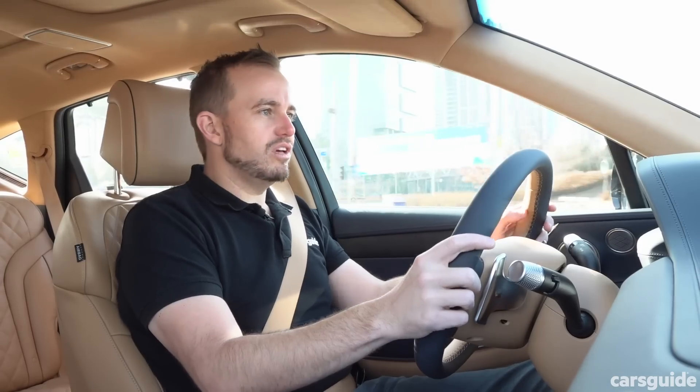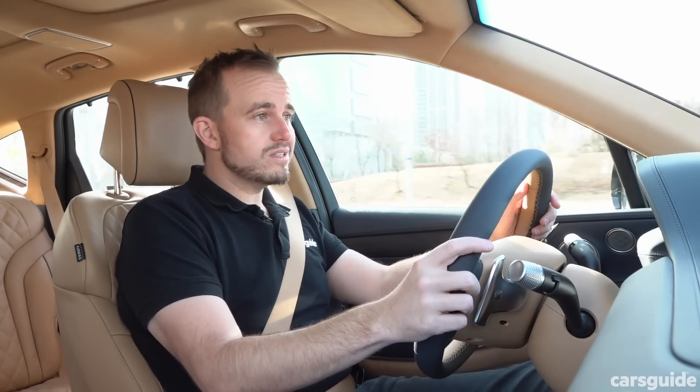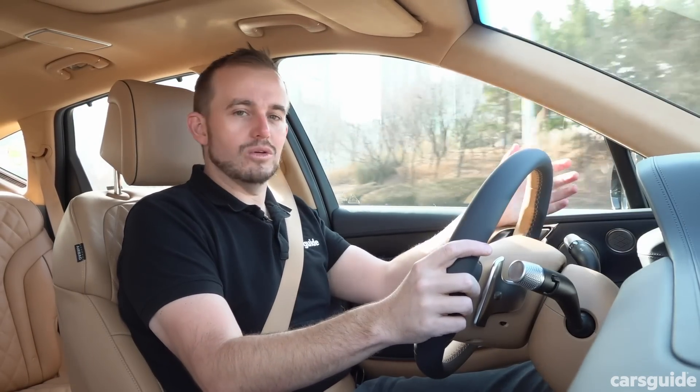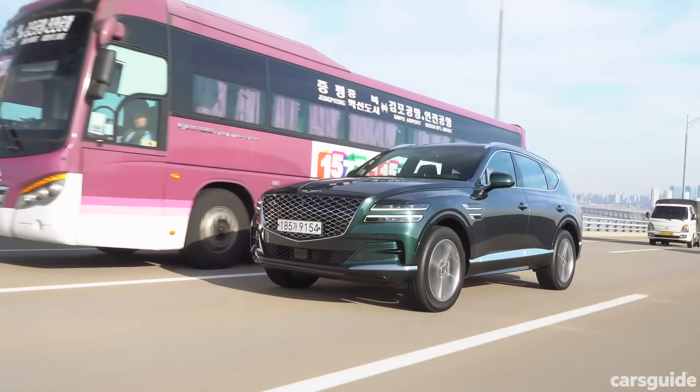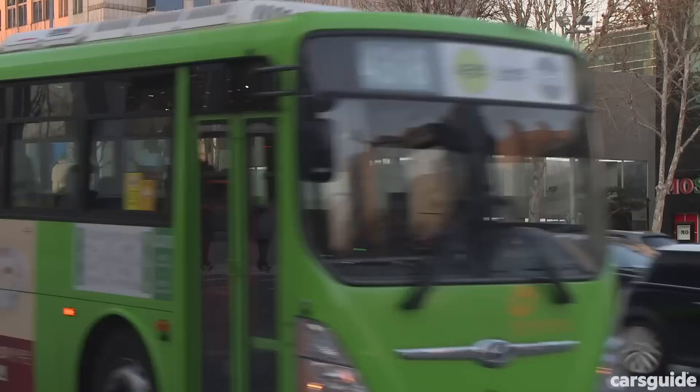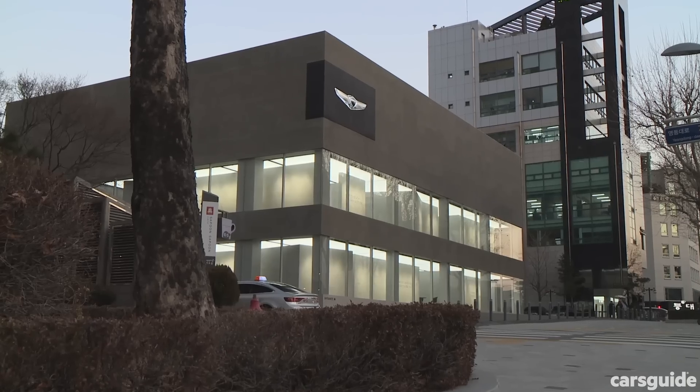It's a big SUV with the choice of five or seven seats available. And when it launches, there'll be petrol and diesel engine options as well. We've come to its home country of Korea to find out.